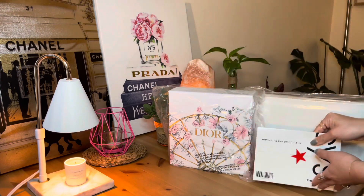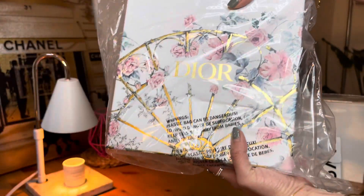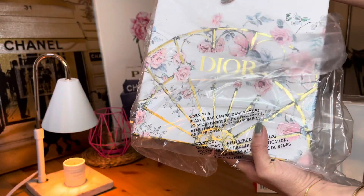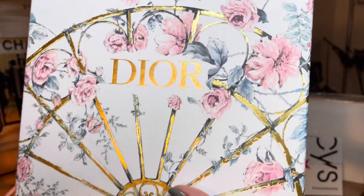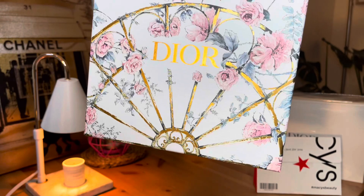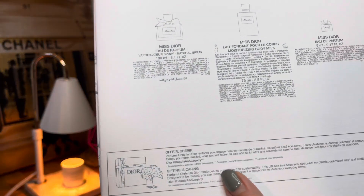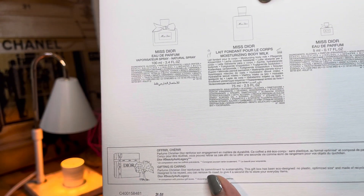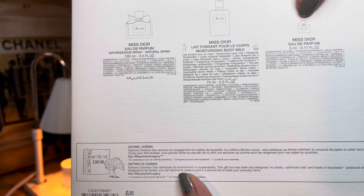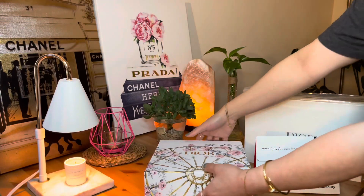We'll start first with this — the Mother's Day gift box. I'm gonna see this in person for the first time because this was ordered online. It says here the Misture orders: the perfume, the body milk lotion, and the perfume. Let's take a look.